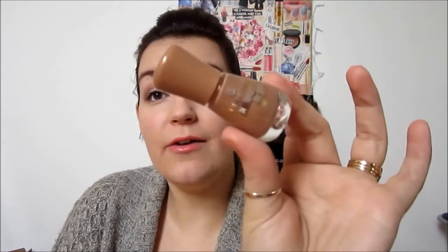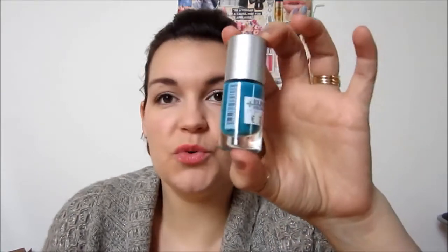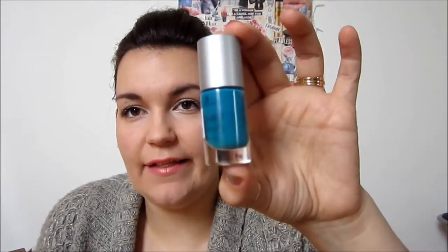I have four more things. I have Essence's Color & Go in 120 Cookie Love — I love these Color & Go nail polishes, they're quite nice and they work with my gel kit from Essence. And then I picked up from the Vintage line again the Vintage Nail Polish in 02 Shopping at Portobello Road, which is the same color as the gel eyeliner I picked up — just this blue-y green kind of color, so that's cute.